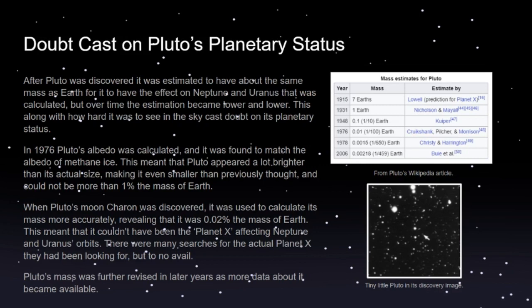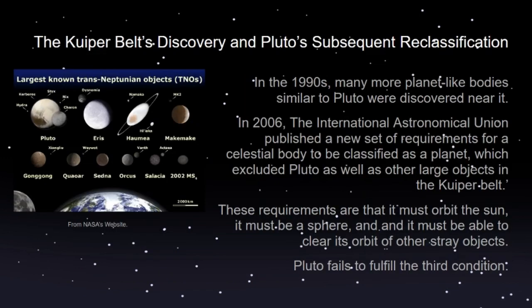Other astronomers and Tombaugh did look for the actual Planet X after this, but to no avail. Pluto's mass was further revised one more time to be a bit less. In the 1990s we started finding more objects near Pluto — more and more — and there were a ton of these objects, some of which were almost as big as Pluto, some about half of Pluto's size.